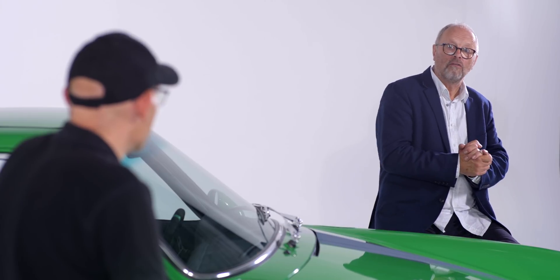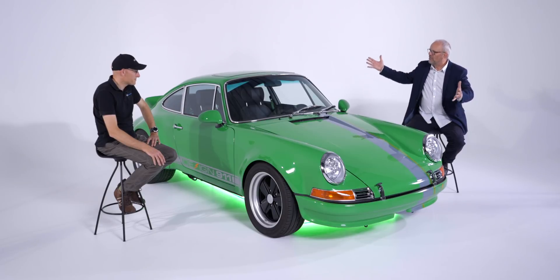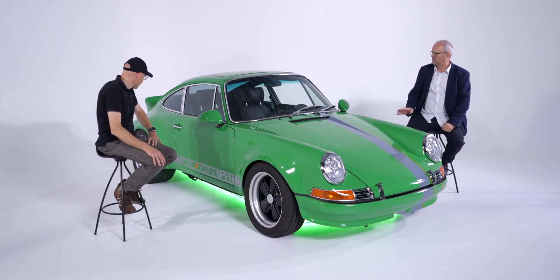Hello and welcome to another episode of Fully Charged Plus. I am joined today by Dr. Nick Mason from Eco Classics. What do Eco Classics do? You could ask that question and then you look at this and go, there's your answer. What a fabulous machine. This is stunning. It's really impressive.